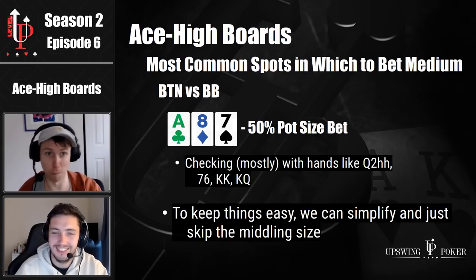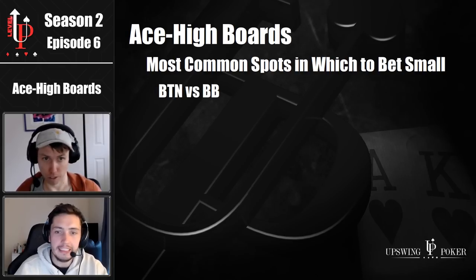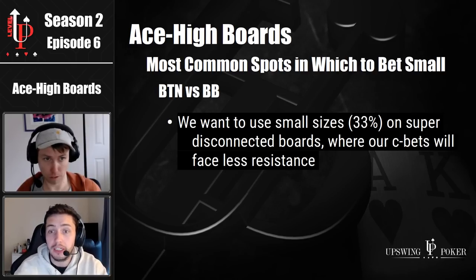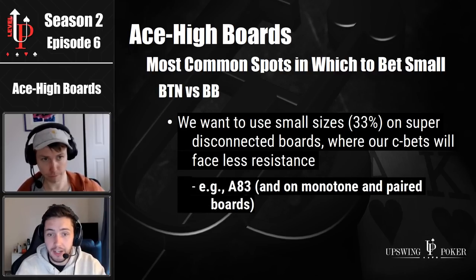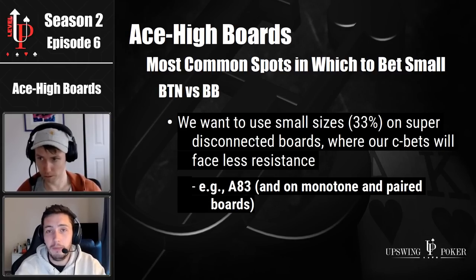So let's get onto those small bet ace high boards. What are the ace high boards where you want to bet small in, for example, a button versus big blind matchup? Super disconnected boards. There's a heck of a difference between ace eight three and ace eight seven in terms of the combos your opponent can continue with. Your c-bet success rate is going to be higher on a board like ace eight three, and therefore you get to bet small and bet much more often. Really easy to answer — if the board is super disconnected, or if it's monotone or paired, we tend to favor using a smaller bet size.